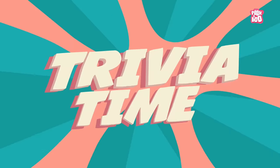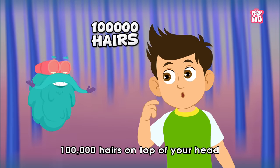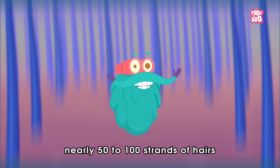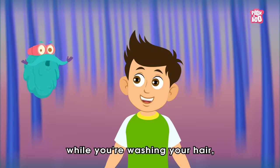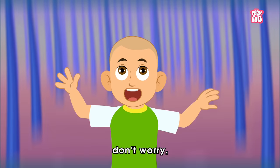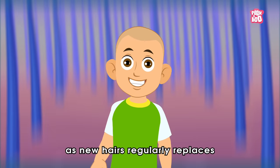Trivia time! Did you know you have more than 100,000 hairs on top of your head? But you lose some every day — nearly 50 to 100 strands — while washing your hair, combing it, or even when you do nothing. But don't worry, your body has got it covered, as new hair regularly replaces those that have fallen out.